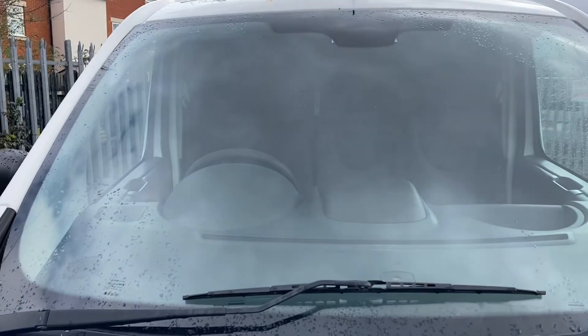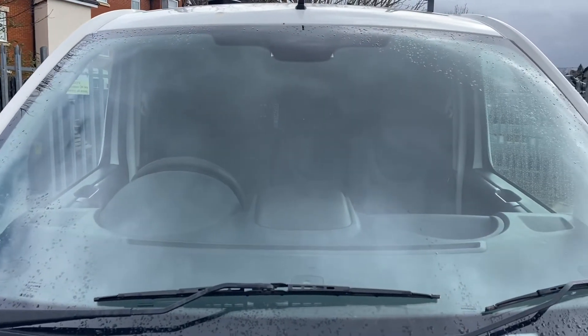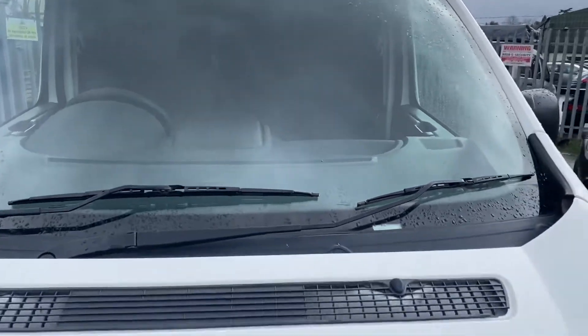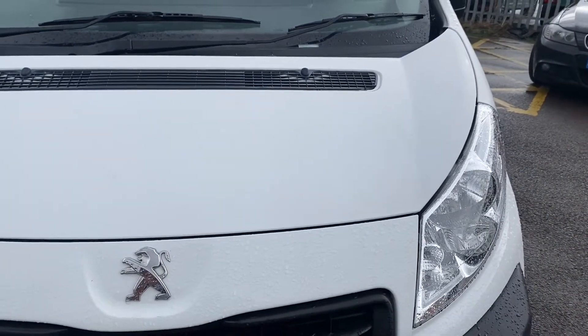The windscreen — it's just difficult at the moment with the weather, I'm battling the weather, but the heavens opened before I went to video this. There's nothing major on the windscreen that's going to cause either of us any grief when it comes to MOT time. Coming down onto your bonnet now.